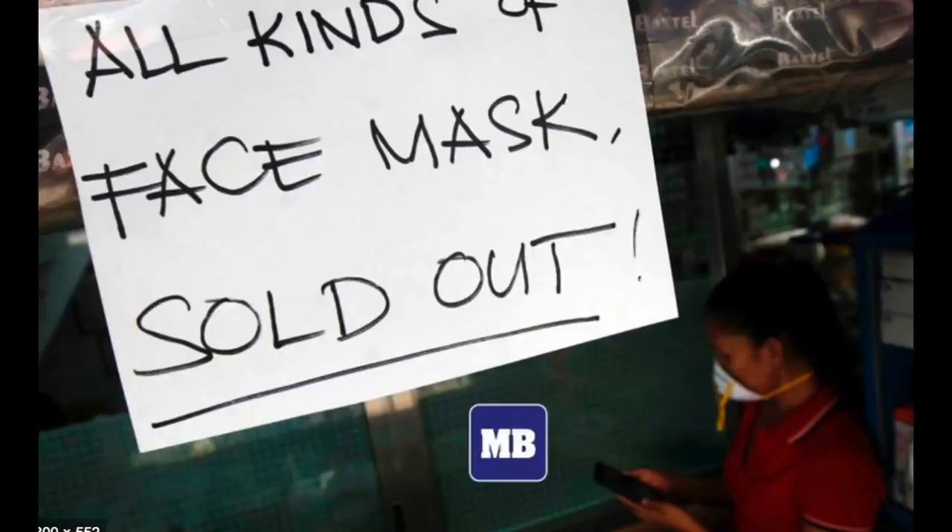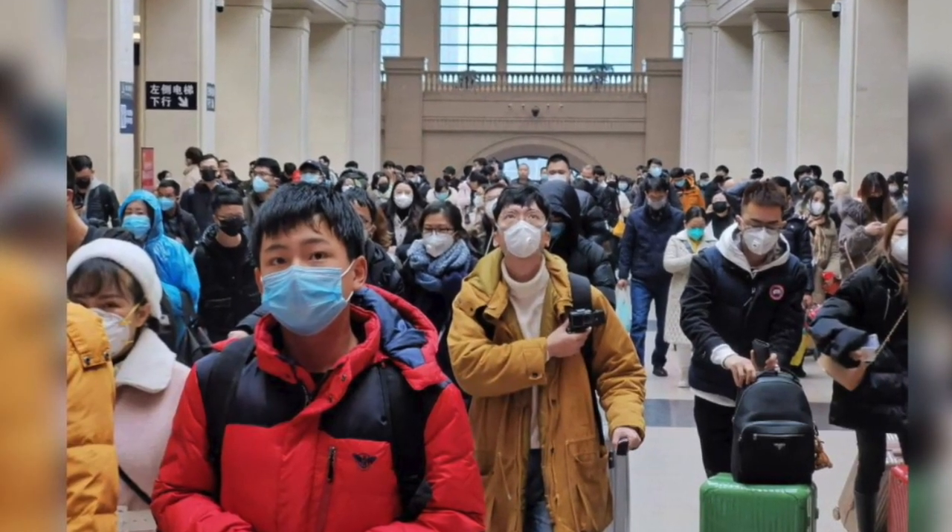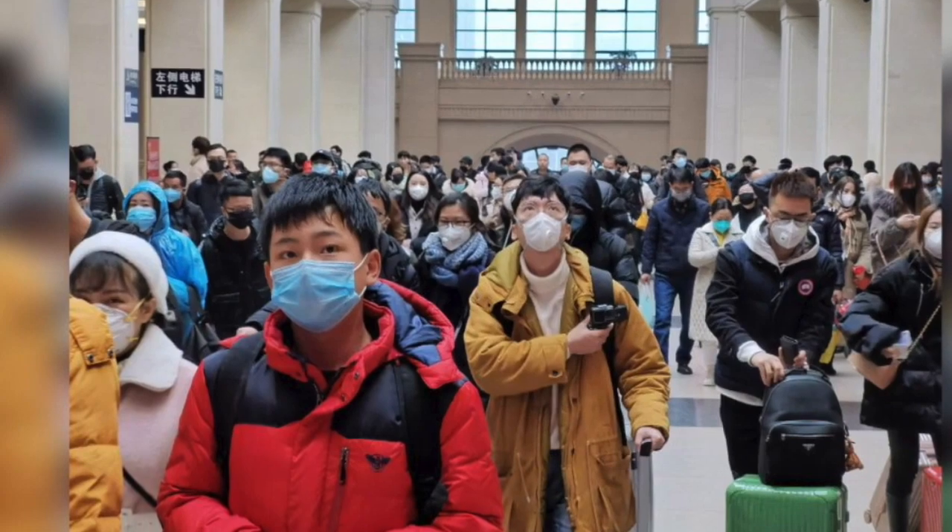Firstly, we will review some high-tech products that can clean the air you breathe. Then, this video will introduce several reputable brand-name high-tech masks that can block the virus.